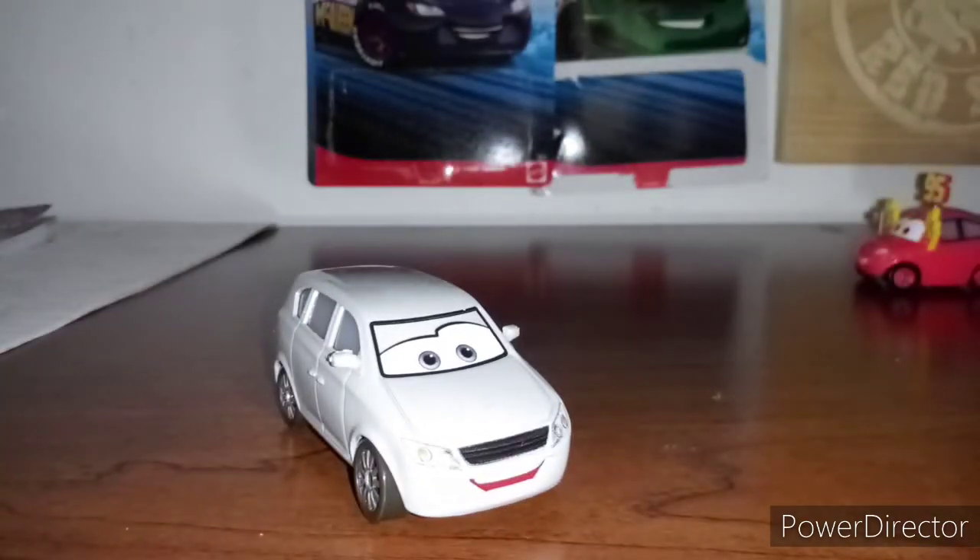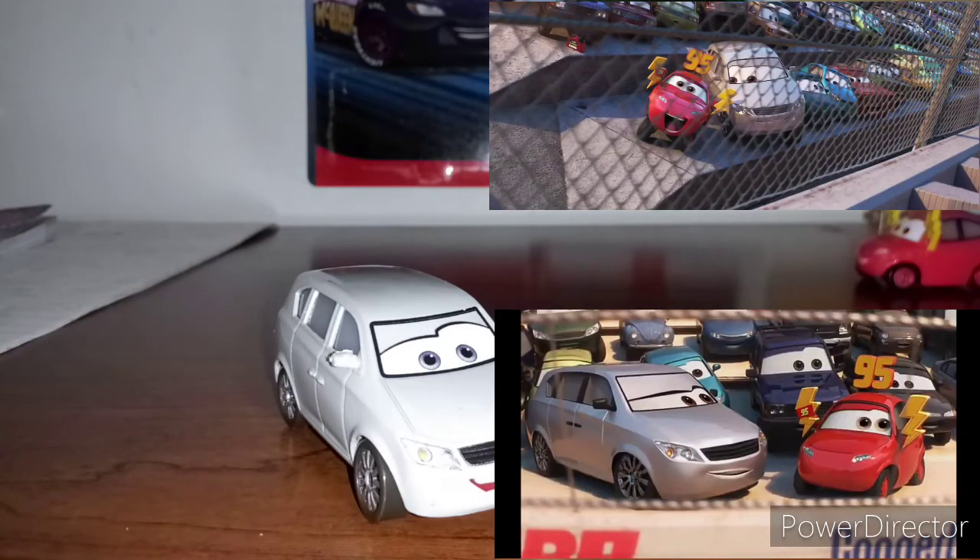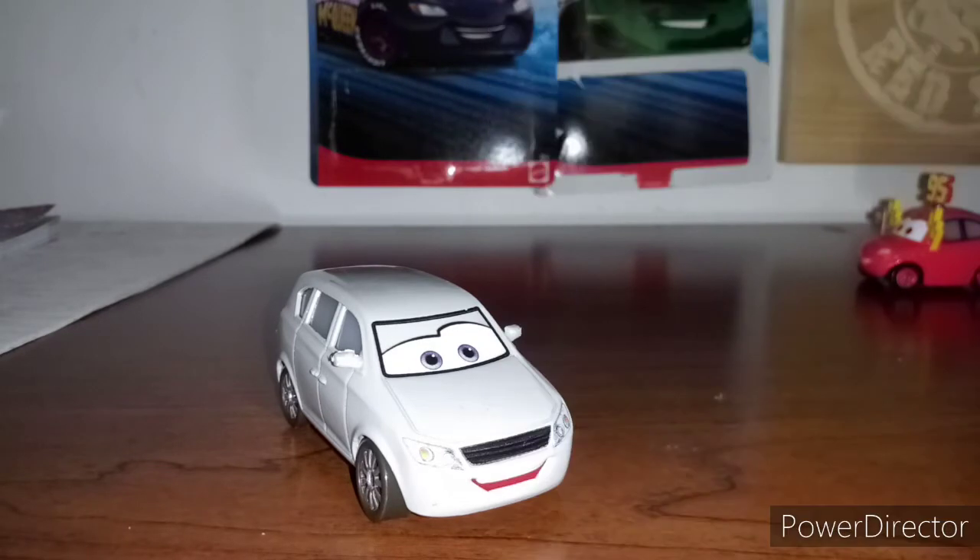She also appeared in Cars 3 and the commercial as well, so both pictures will be on the screen. Now let's take a look at her on the turntable.